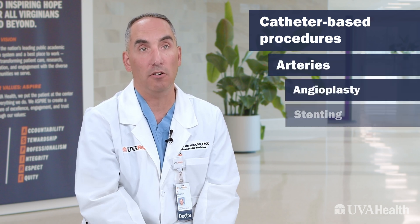The most common procedures in our catheterization lab are catheter-based procedures where we're doing cardiac catheterization, looking at heart arteries and then fixing them with angioplasty or stenting.